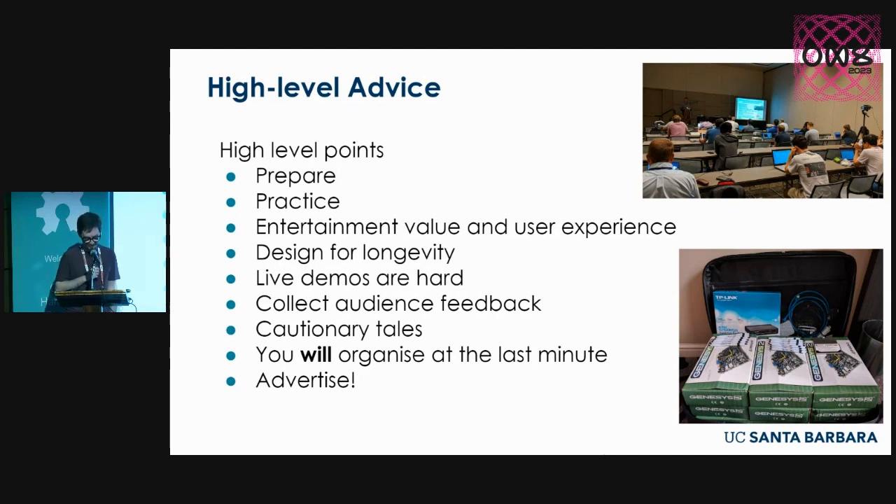All sorts of things can go wrong with that. Collecting audience feedback is very important. We had cautionary tales: users do things you never expected, venues don't work the way you expected. You may have noticed Wi-Fi issues — that's very common when running a tutorial. You get into a room, find you have no Wi-Fi, and you needed all attendees to SSH into a machine and run code on your platform. Other things: you're going to organize at the last minute, so plan now for the fact that you will. Really important advice, it turns out.